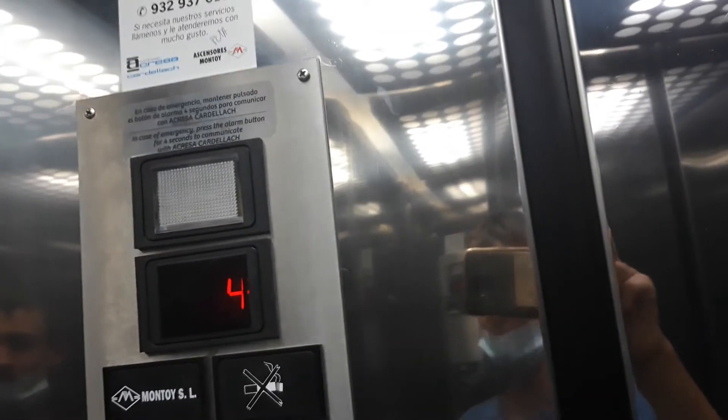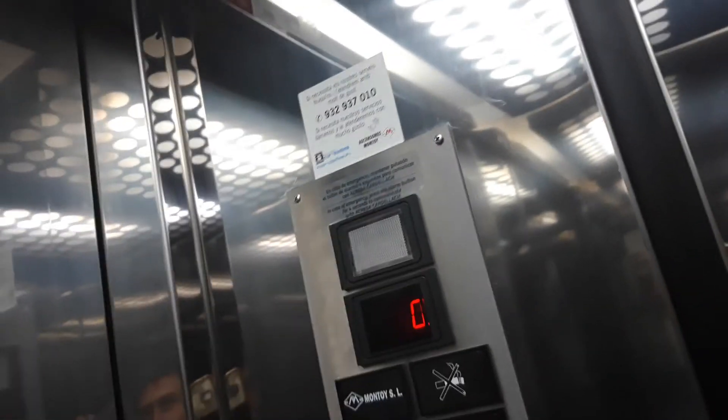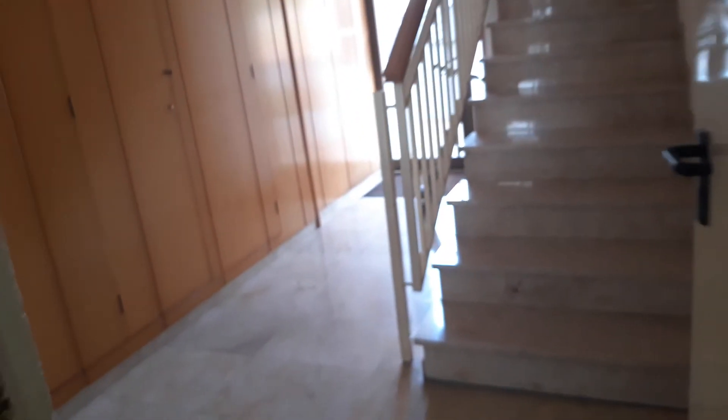Now let's go to ground. The floor number is displayed — the floor indicator is displaying the number. Here's the ground floor. Goodbye!